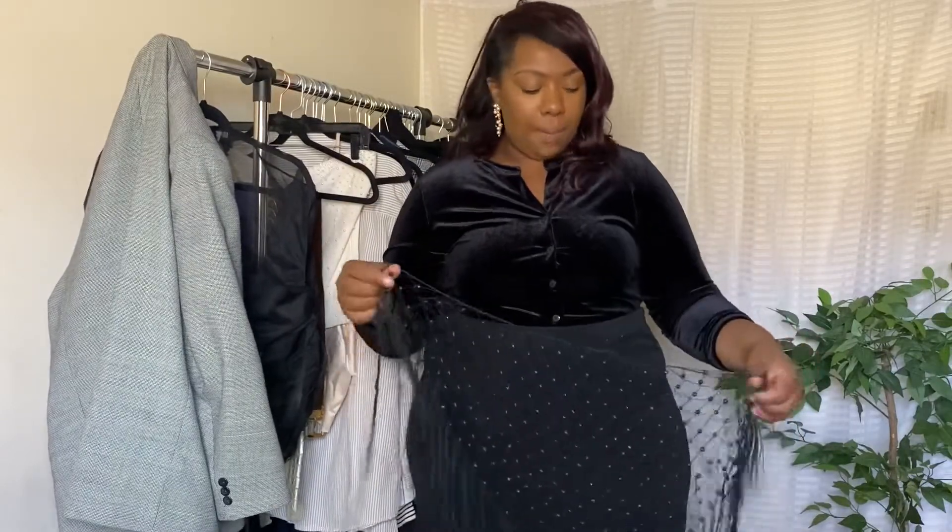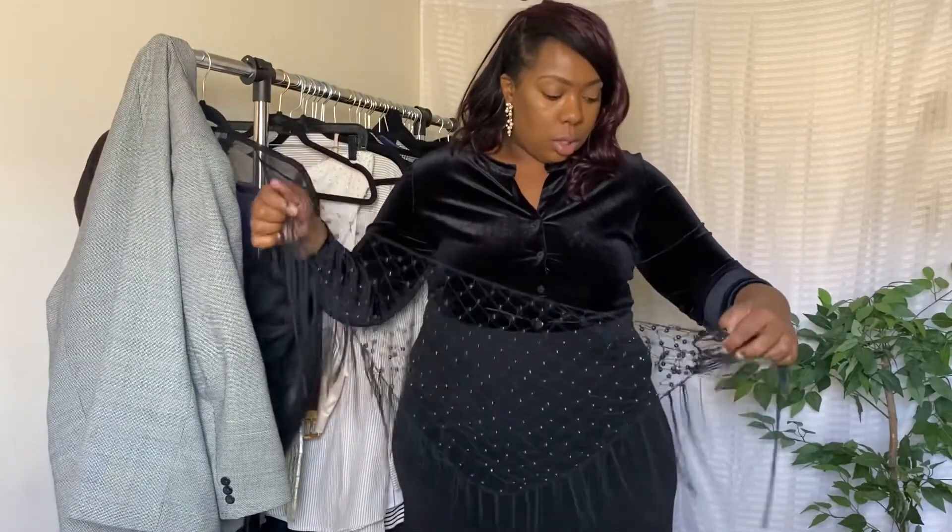Now the next outfit — I am giving you dimension. We're going to start off with this bead belt thing that I found in a bin at Goodwill for about 69 cents. I'm going to tie it off to the side to give you dimension — I'm giving you 3D vibes. It already changed the look of the outfit.